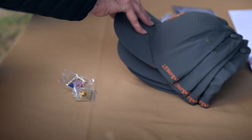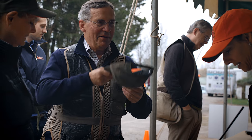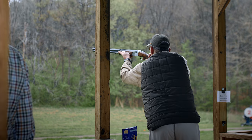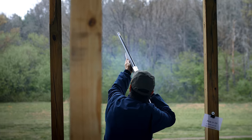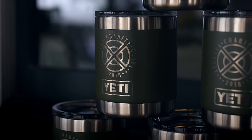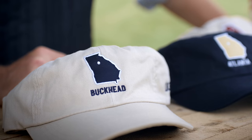Show your appreciation to your shooters and sponsors with player gifts and awards that will make a lasting impression while expanding your brand. Magnolia carries the finest brands in the industry including Yeti, Columbia, Beretta, and many more.